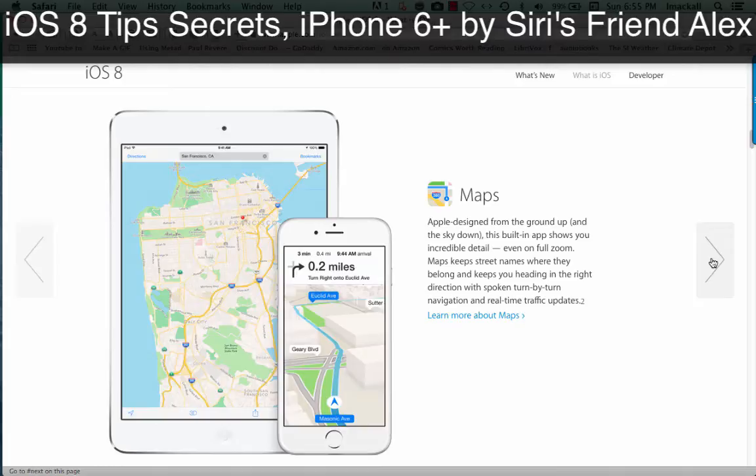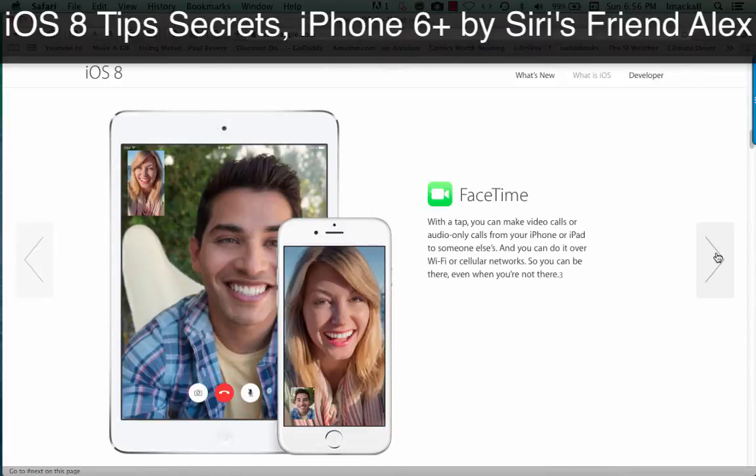Maps. Apple designed from the ground up, and the sky down, this built-in app shows you incredible detail, even on full zoom. Maps keeps street names where they belong and keeps you heading in the right direction with spoken turn-by-turn navigation and real-time traffic updates.